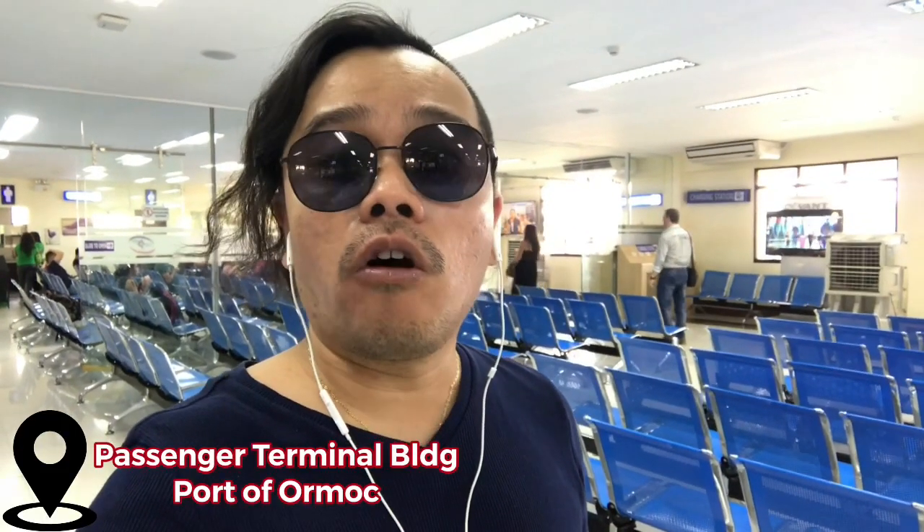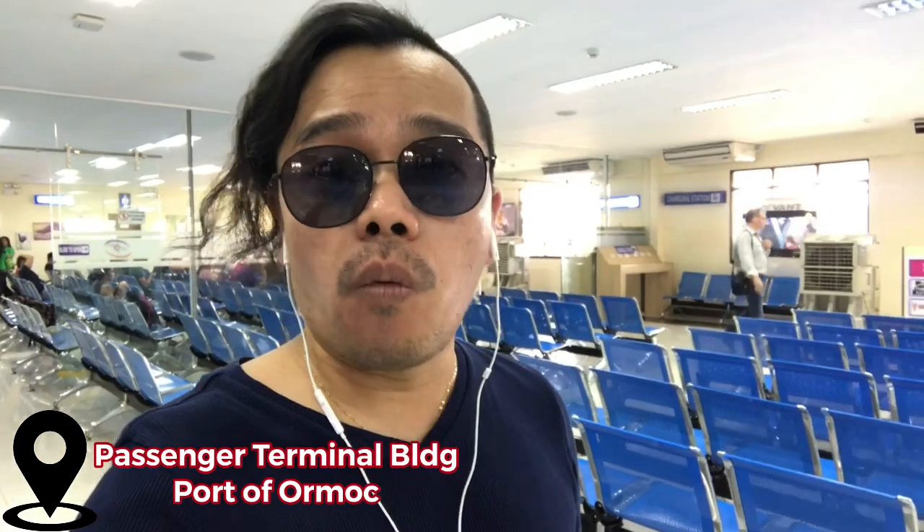Hey guys, welcome back to my channel. This is Medioboy and I'm now bound to Cebu City. I'm here in Ormok City Passenger Terminal 1.